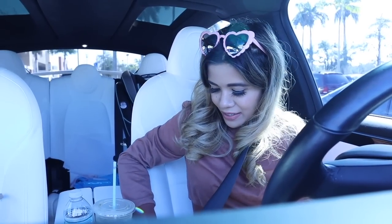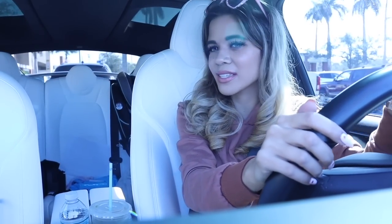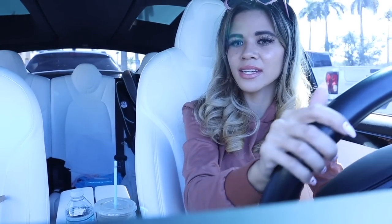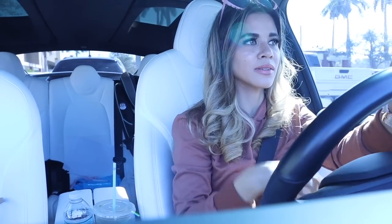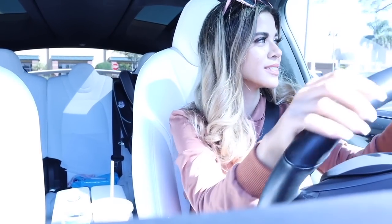Hey guys and welcome back to my channel. So right now we are actually headed to Five Below. I feel like it has been forever since I shopped at Five Below, so we are going on a $500 shopping spree. I'm super excited to see what I can find. I used to shop there all the time but recently Ross and TJ Maxx have been blowing me away. But yeah I think we are going to have a lot of fun shopping at Five Below today.